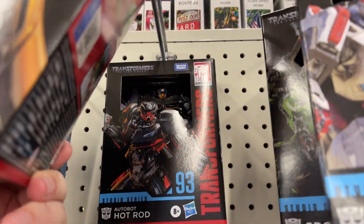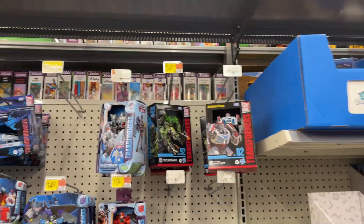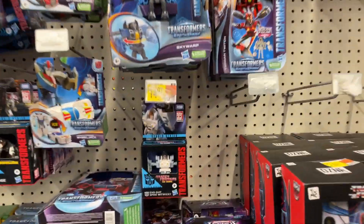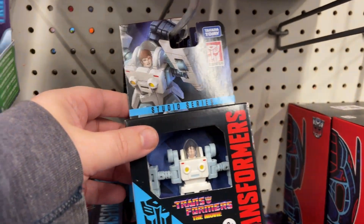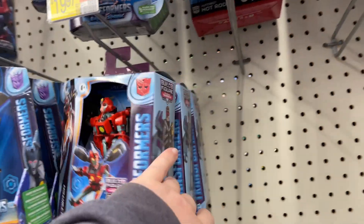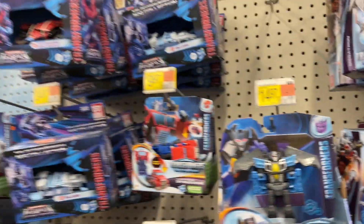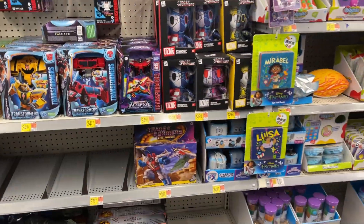There's Hot Rod as well. Either new or restocked. There's Spike Witwicky. Still not seeing any new Build-Up figures. Starscream.